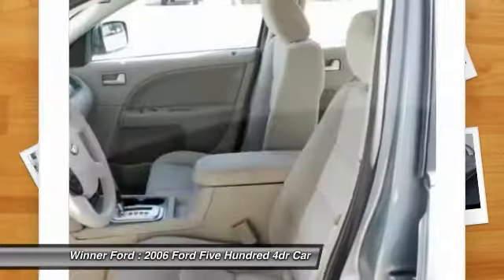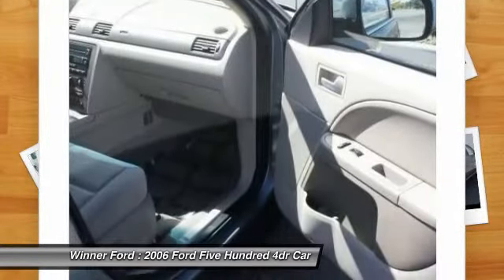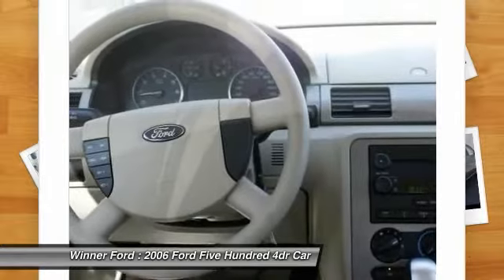Four-wheel disc brakes, power windows, rear window defroster, and an AM-FM CD player with six speakers. Wouldn't you look great in this vehicle? Stop in today and see for yourself.